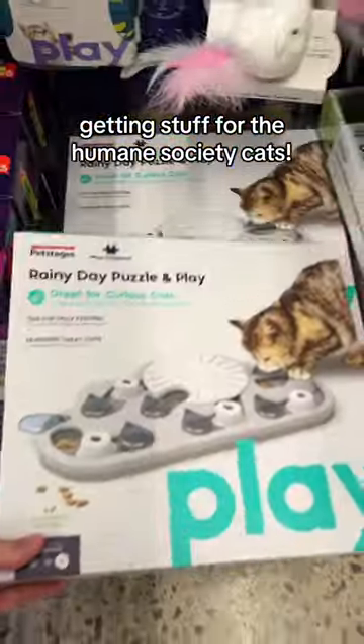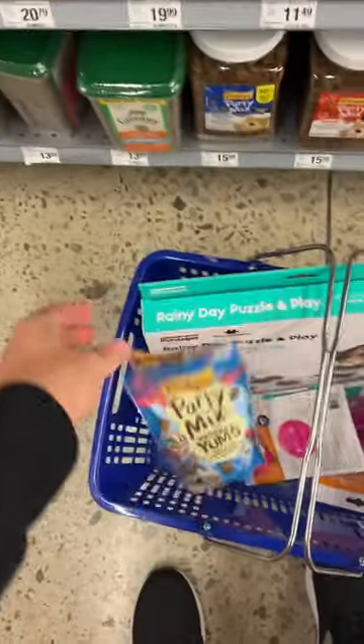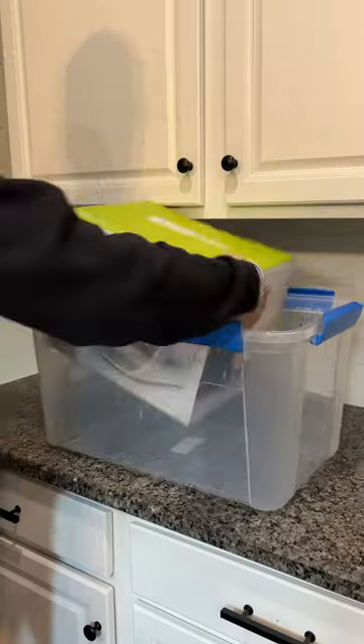Today I went to get a bunch of different things to bring to the Humane Society. I went to PetSmart and got some toys, some treats, and other things they requested. They requested a microchip pet feeder.